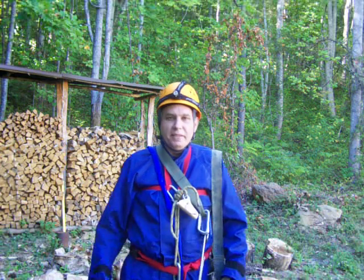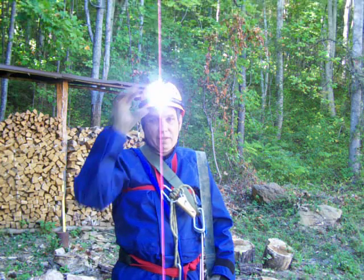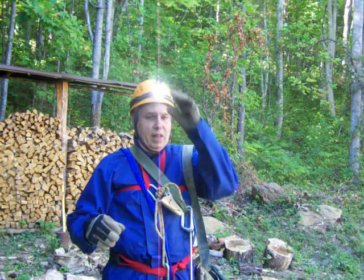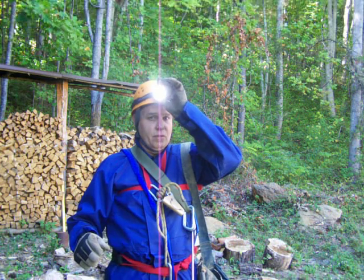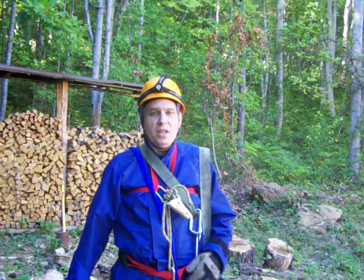Of course it starts with a hard hat and a good light on the hard hat. You've got to have a light, and actually you've got to have three sources of light — three independent sources — because light is the most important thing you have in the cave.